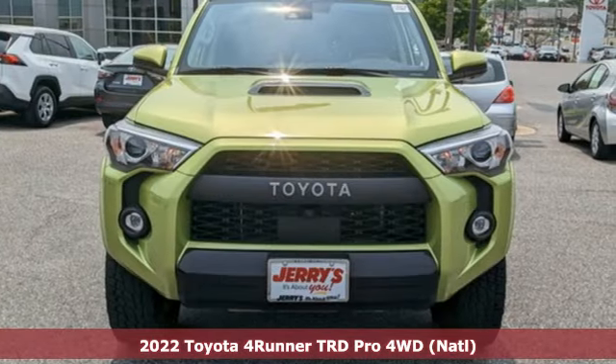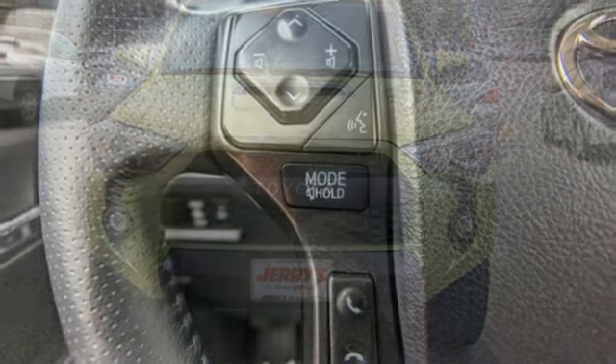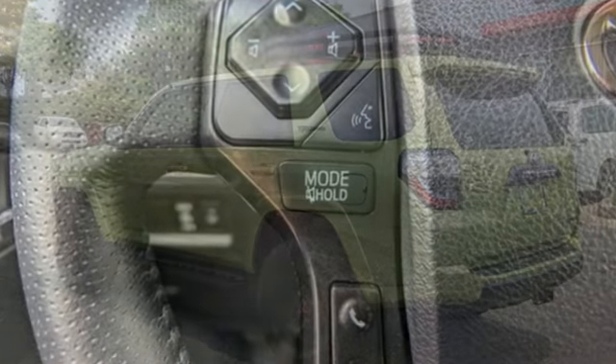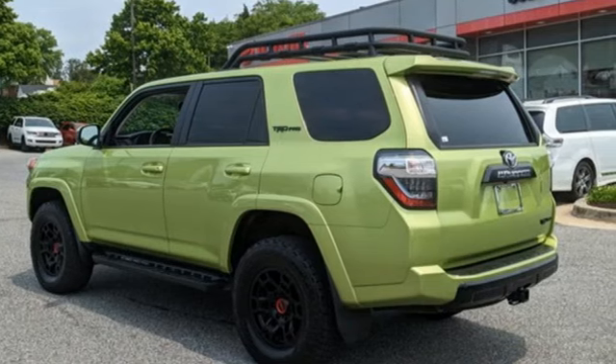It boasts an impressive list of features like these: V6 engine, front heated bucket seats, integrated navigation system with voice activation, and auto dimming rear view mirror.